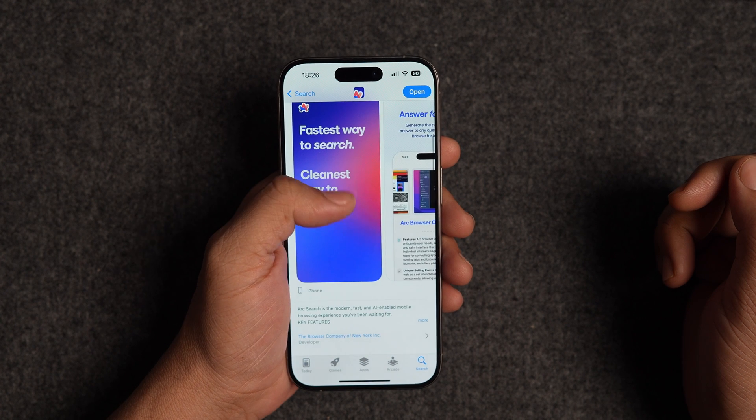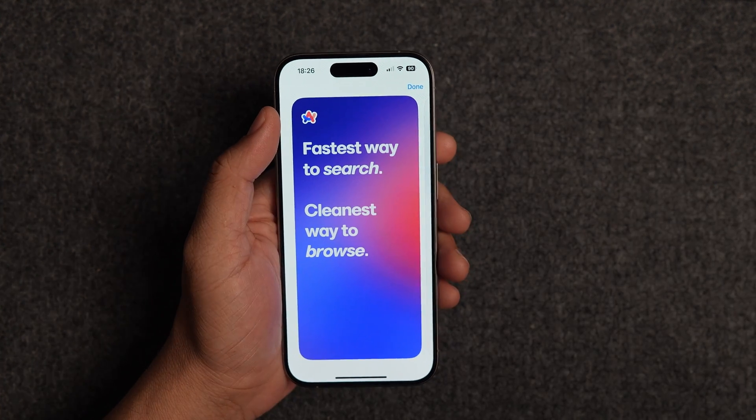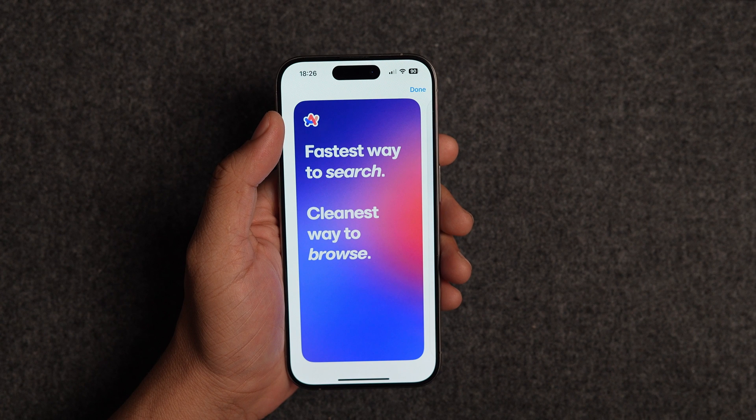That being said, if you're looking for a browser that lets you make quick searches, use AI to enhance your browsing experience, and is a joy to use, you cannot go wrong with Arc Search. What do you think about this new browser from the browser company? Let us know in the comments below. If you liked this video, give it a thumbs up and subscribe to our channel for more such content.